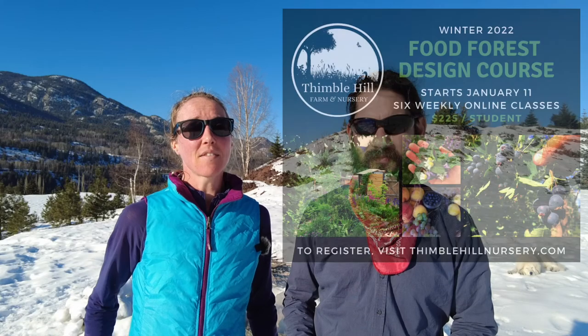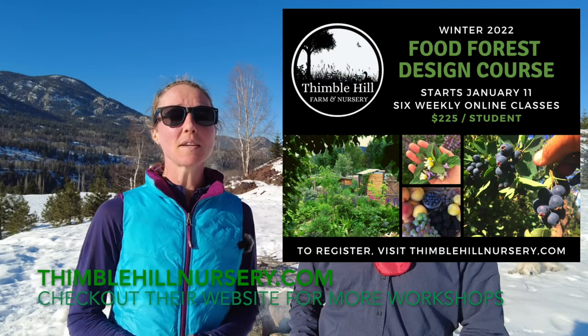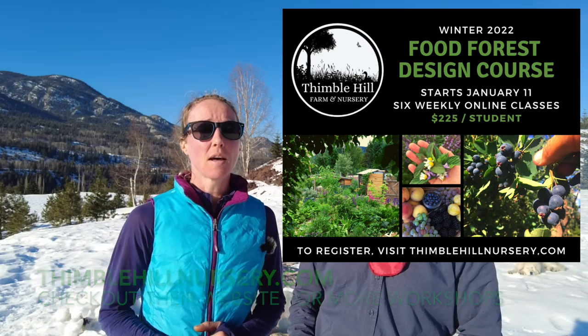We would love to give a huge shout out to Kim Watt from Thimble Hill Nursery. She put together an amazing workshop and course that we signed up for on food forests. A lot of the people taking the course are from the West Kootenays — local people with local knowledge and all sorts of different skill sets — so we've been learning so much from Kim and from all the other farmers participating.